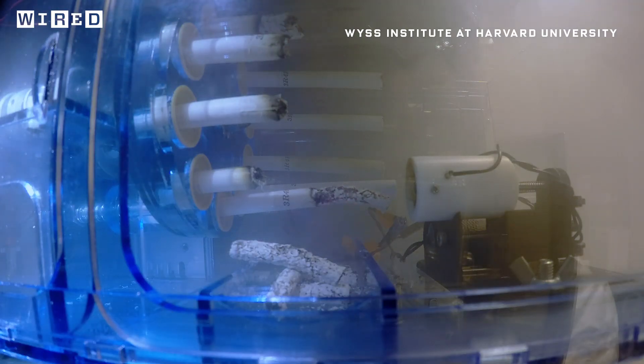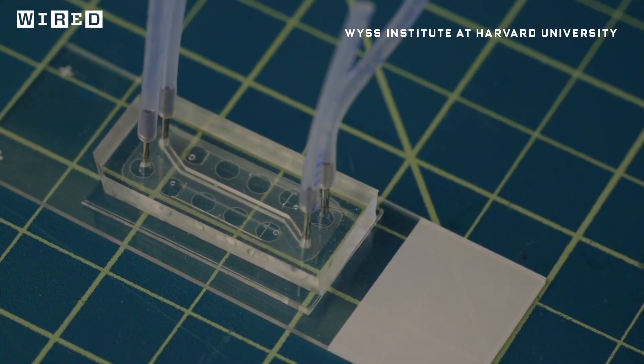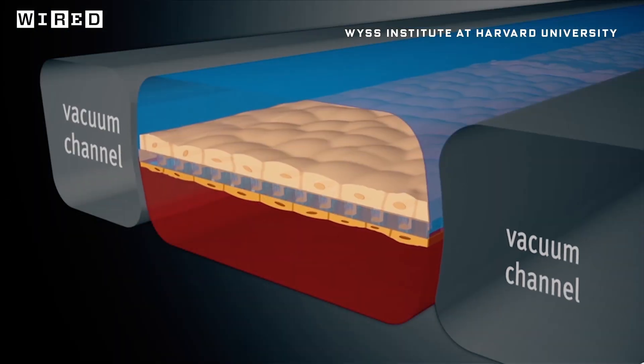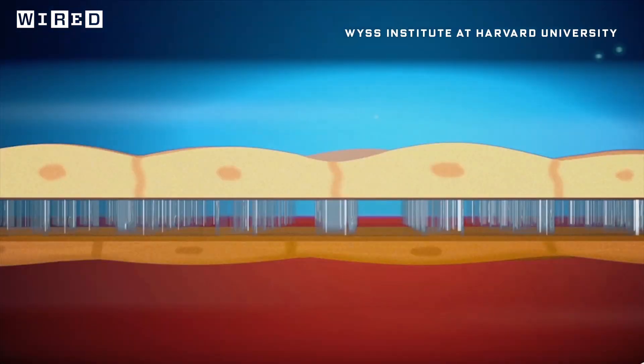This thing is pretty darn brilliant. It begins with what's known as a lung on a chip. It ends up looking a bit like a human airway, and comes complete with human lung cells. Because it has these cells, it also produces mucus, and has hair-like structures called cilia that move the mucus around.